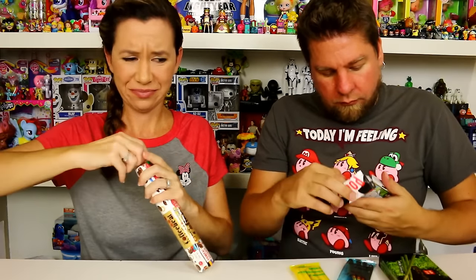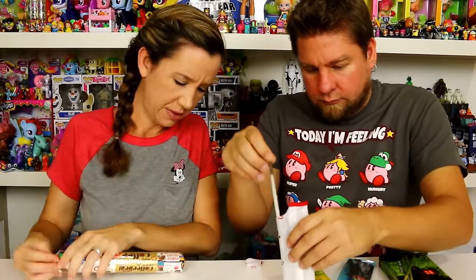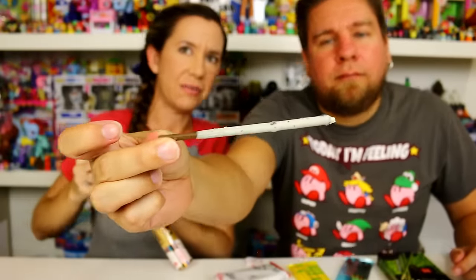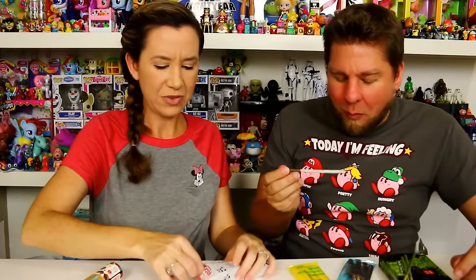Pocky, pocky, pocky! Let's try the Panda Pocky — it's got the cookie bits on it. It's got a chocolate stick, kind of like a white chocolate I guess. It tastes like cookies and cream — yeah that's what it is. Good!